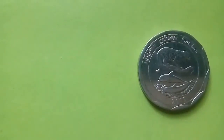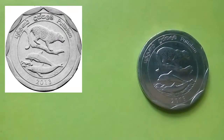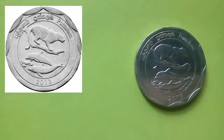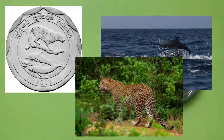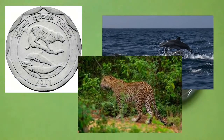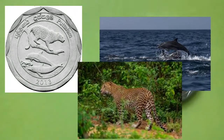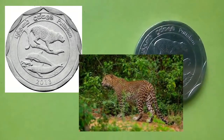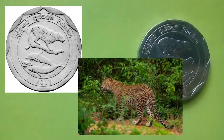This coin is from the district of Puttalam. It features offshore dolphins and a leopard, symbolizing the Wilpattu National Park — a main tourism hotspot in the district. It is the largest national park of Sri Lanka and has a considerable population of leopards in all of South Asia.